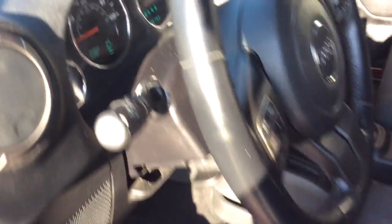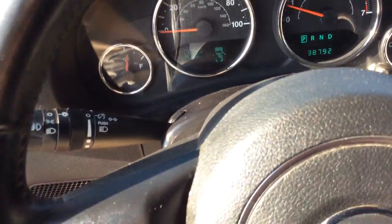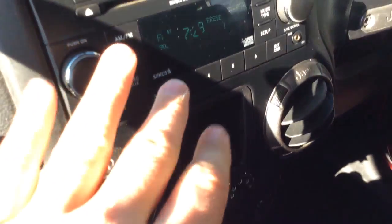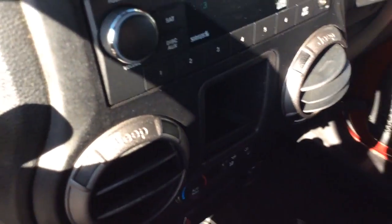Step inside here. Nice clean vehicle inside and out. Has the running boards installed there — helps you get in and out. Only 38,000 miles on it, so nice low miles. Controls for your display there, cruise control over here on this side, climate control settings down here, AM/FM radio with CD player as well, and it looks like it has Sirius satellite radio.